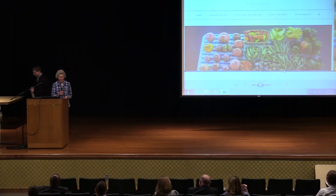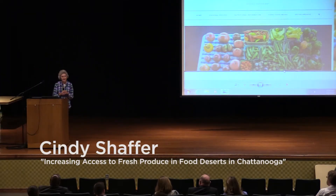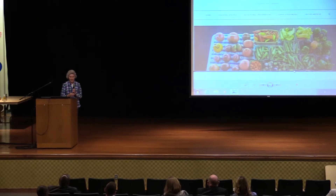Good morning. My name is Cynthia Schaffer. I'm a nurse practitioner enrolled in the DNP program here at UTC, and my translational project is on increasing access to fresh produce in food deserts in Chattanooga.